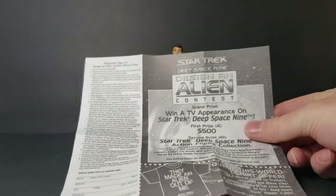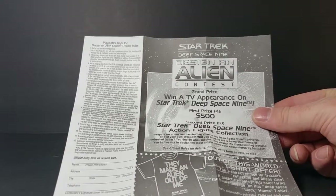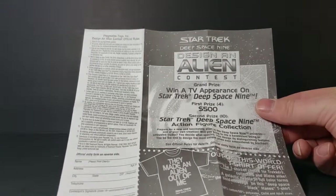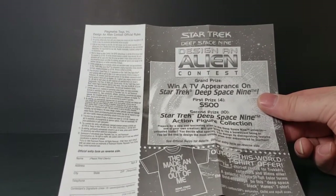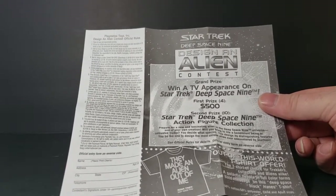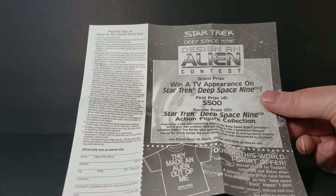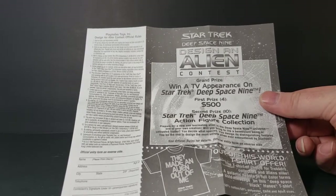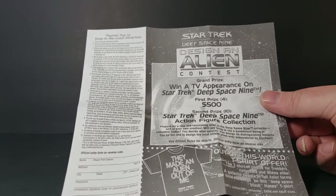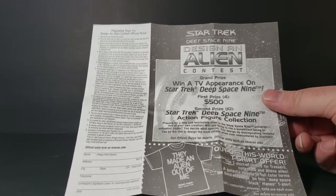Inside we've also got the Star Trek Deep Space 9 design-an-alien contest insert. Grand prize: win a TV appearance on Star Trek Deep Space 9. First prize: $500. Second prize: Star Trek Deep Space 9 action figure collection. The contest asks you to create a new and fascinating alien for the Deep Space 9 universe — one of your own creations will bring to life a benevolent being or an untrustworthy trader. You design what species and its distinguishing features. See official rules for details, official entry form on reverse side.